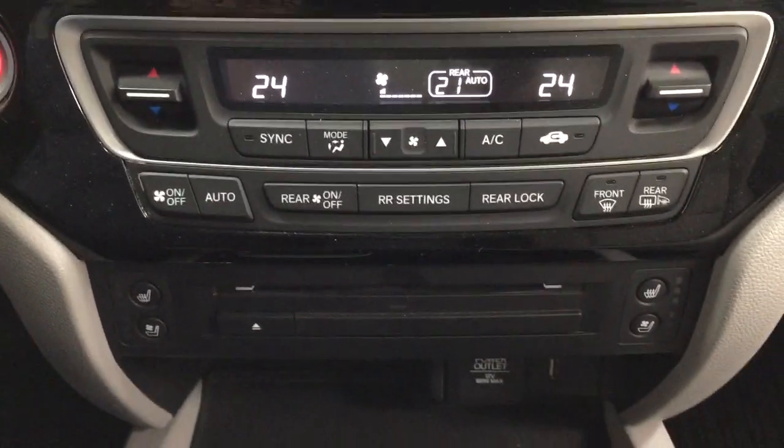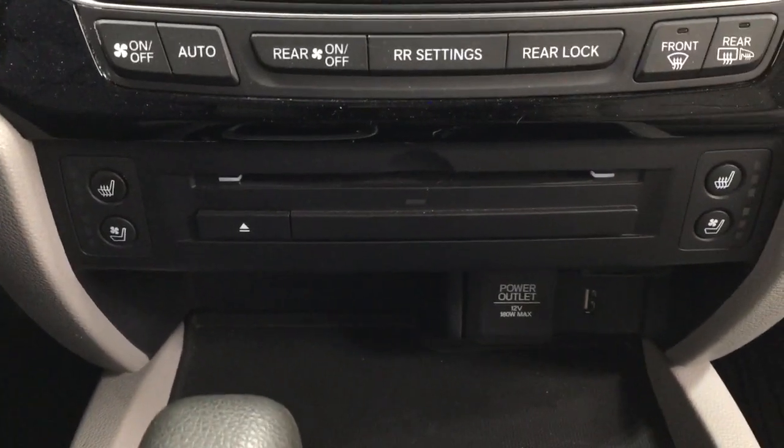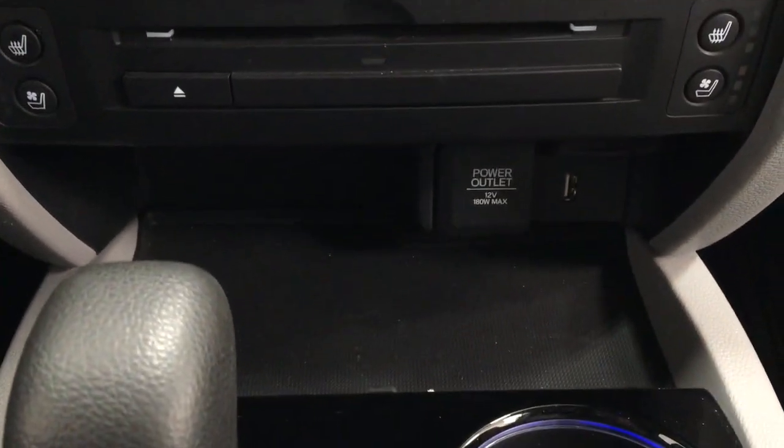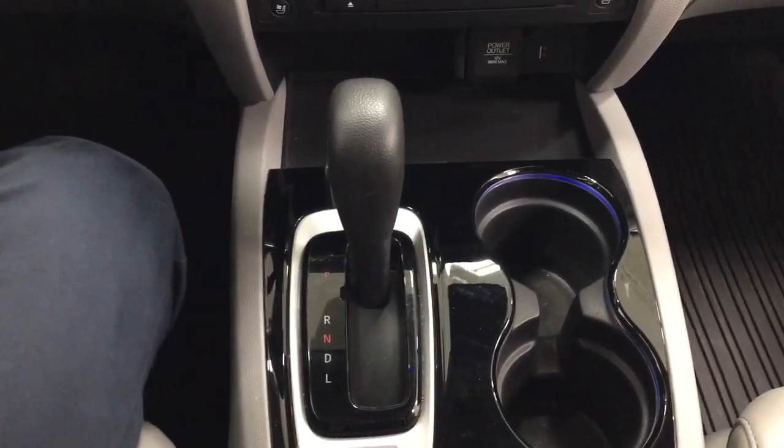It has your lights, dual zone climate control settings, along with heated and cooled front seat controls for the driver and passenger, a power outlet, USB, and some storage space located down below, all mated to an automatic transmission.